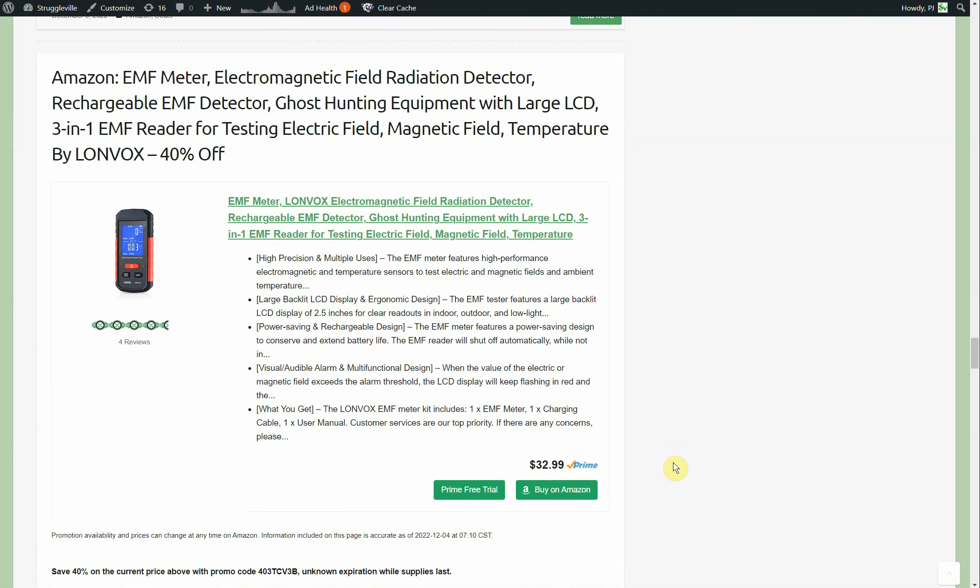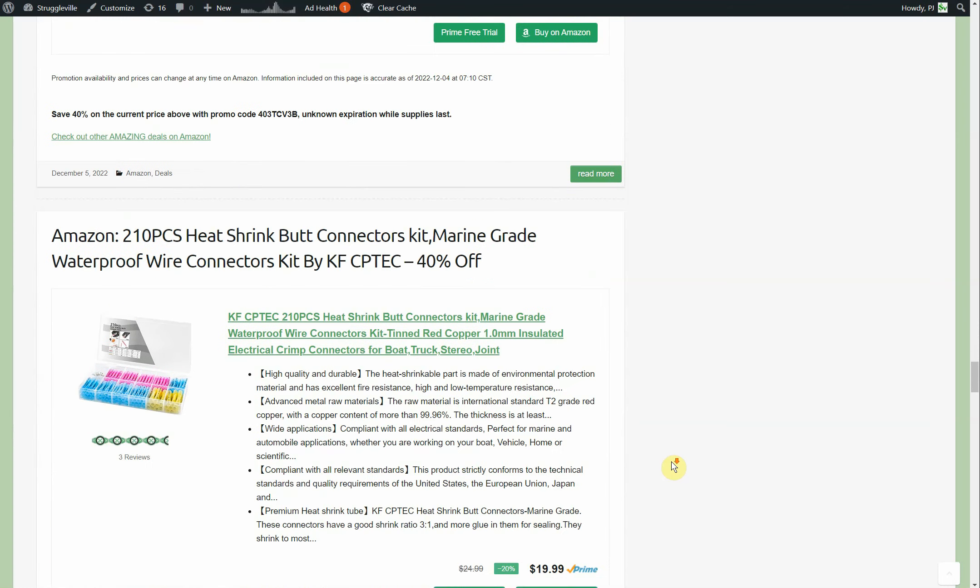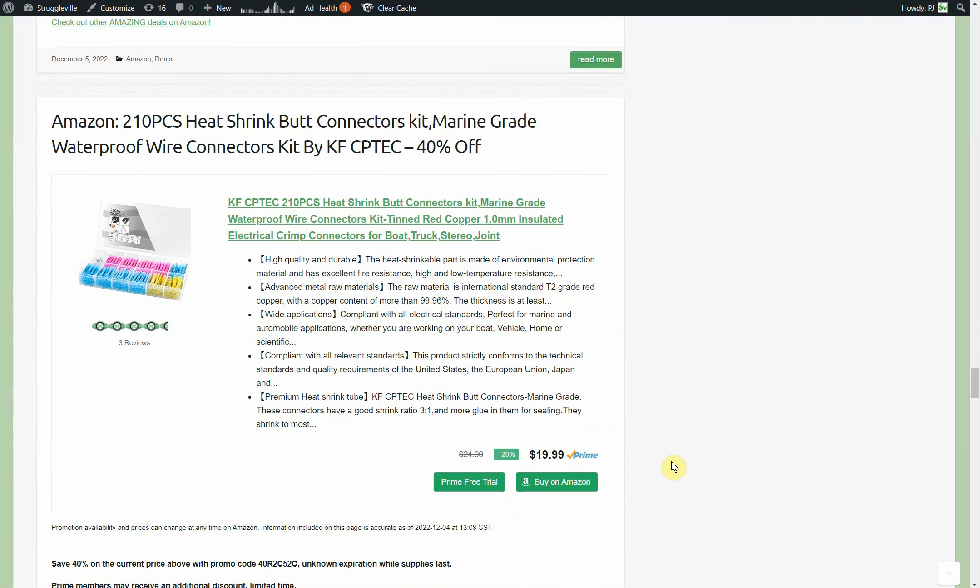The EMF meter — electronic magnetic field radiation detector by Lon Vox — starts out at $32.99. We have a 40% coupon, not sure when that expires. We talked about these in yesterday's video.